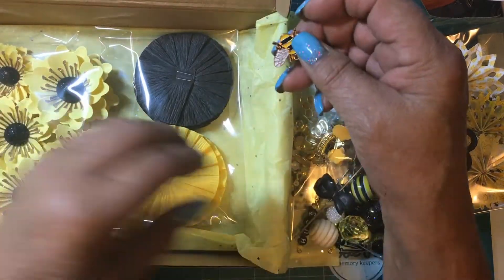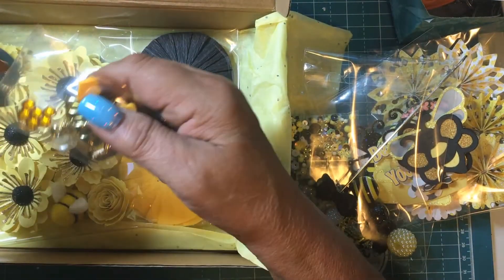Oh, I left one bee out — I'll put these in my charm box. I love my charms.